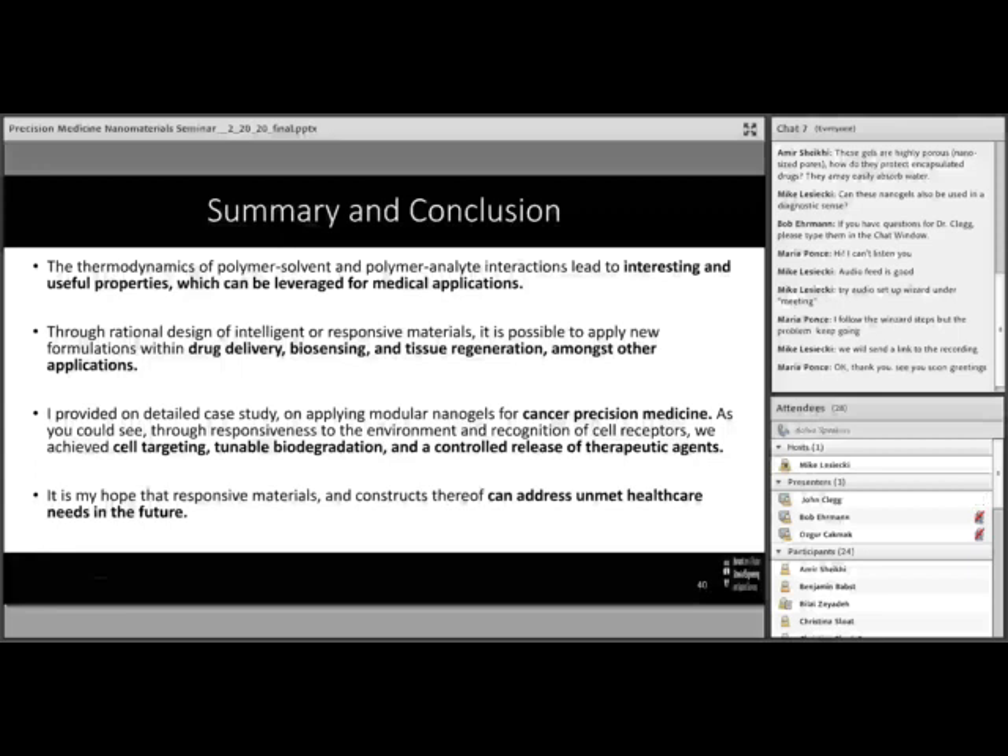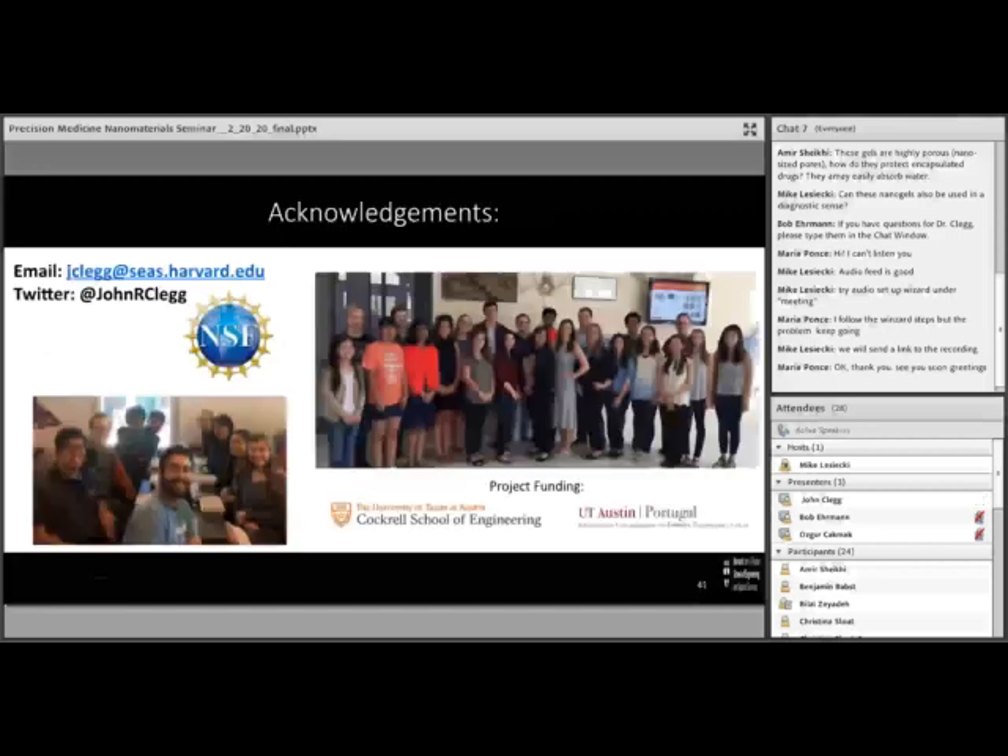With that I believe I've used the time to its fullest. I encourage you all, if you've heard things that interest you today, here is my email address — and feel free to connect with me on Twitter. This work was funded by the National Science Foundation through a graduate fellowship to myself, as well as project funding through the National Institutes of Health, the Cockrell School of Engineering, and the UT Portugal Foundation. This work was done at the University of Texas at Austin, even though I am now at Harvard University in the School of Engineering. Thank you very much for your attention, and I'd be happy to take questions.